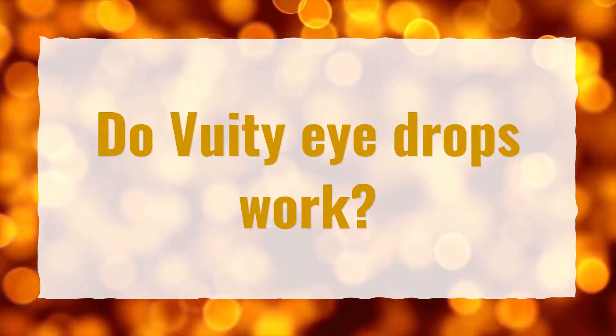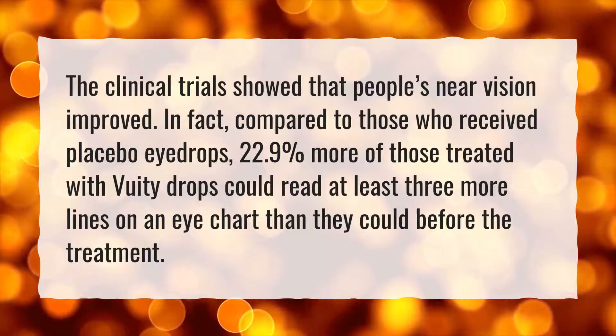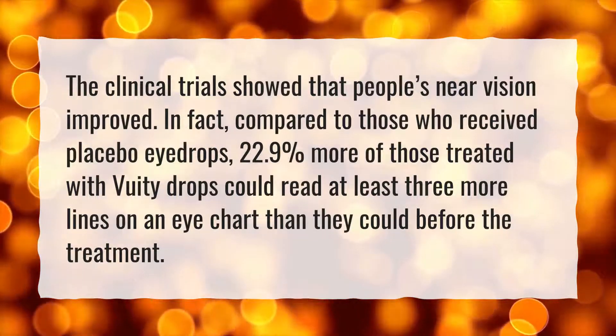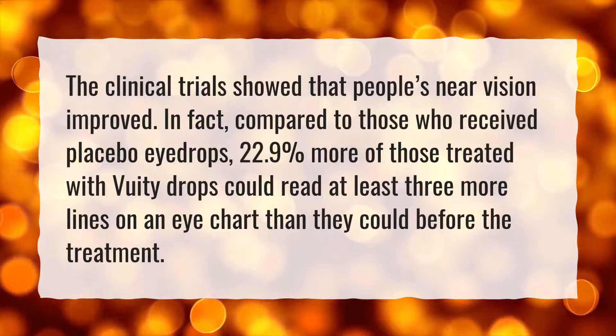Do VueaT eye drops work? The clinical trials showed that people's near vision improved. In fact, compared to those who received placebo eye drops, 22.9% more of those treated with VueaT drops could read at least three more lines on an eye chart than they could before the treatment.